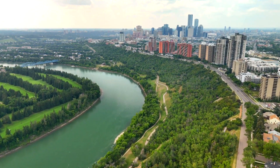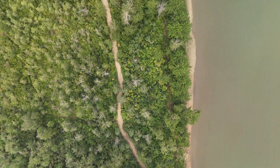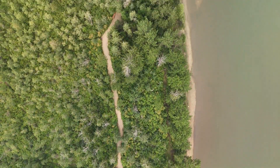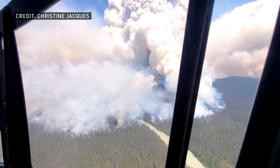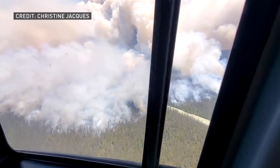Edmonton's River Valley is one of the biggest urban parks in Canada. It has more than 160 kilometres of pathways and parks. As a wildfire continues to rage in Jasper National Park, many wonder: could it happen here?